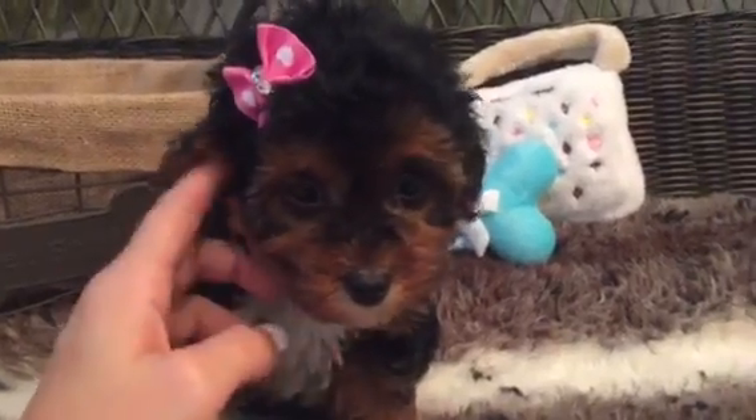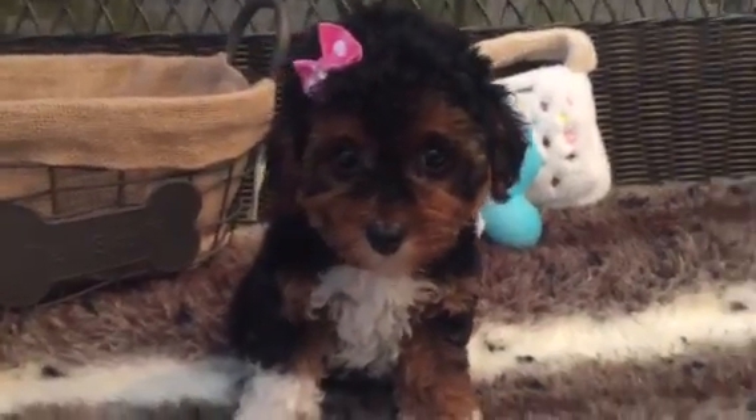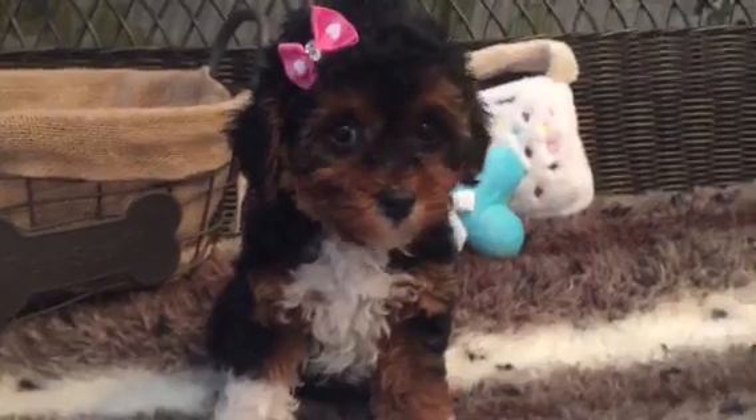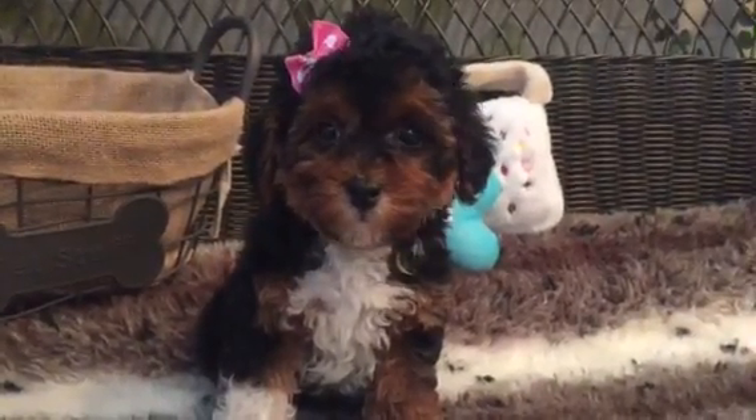She is very petite, very tiny. Full grown, she should average anywhere from five to six and a half pounds. Just adorable with that little teddy bear face. So if you're looking for a sweet little puppy, she's the one.